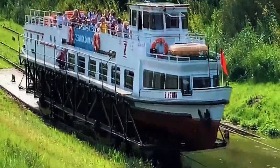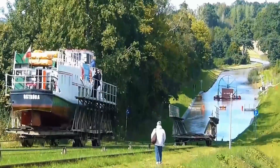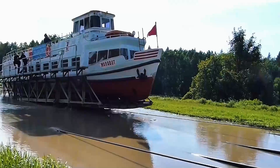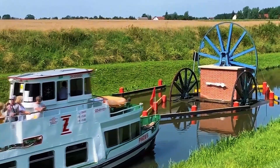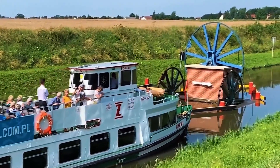Can you believe it? The Polish actually built train tracks into the water. Originally, these tracks were on land, but now trains plunge straight into the water for the locals. The site is nothing unusual. This track is part of what's hailed as one of Poland's seven wonders, the Alba Canal.